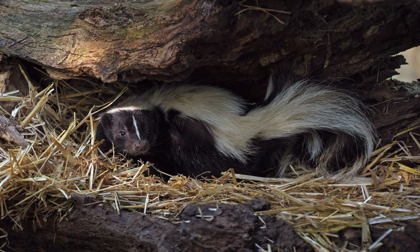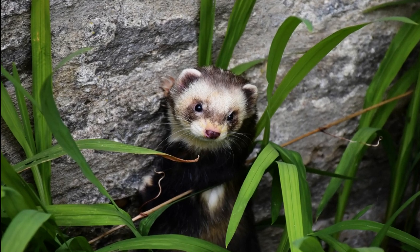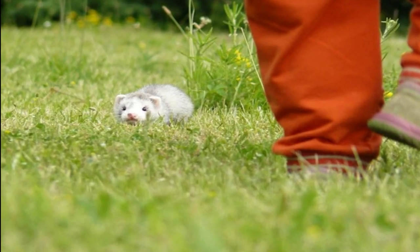Scent marking: Polecats are known for their strong, musky odor, which they use for scent marking territories and communicating with other polecats. This distinctive smell acts as a warning to potential predators and rivals.